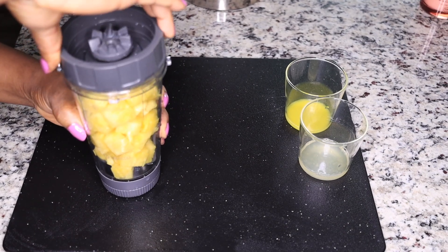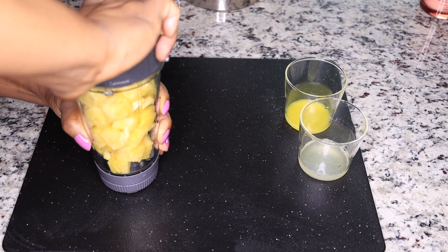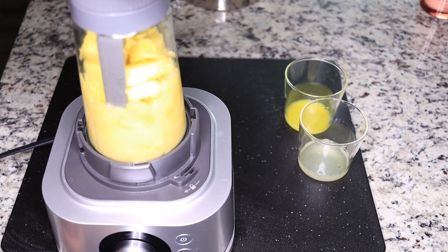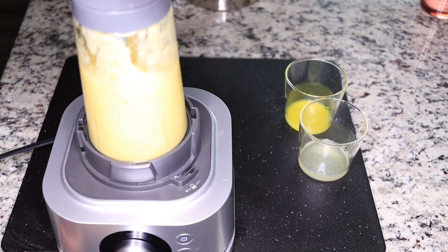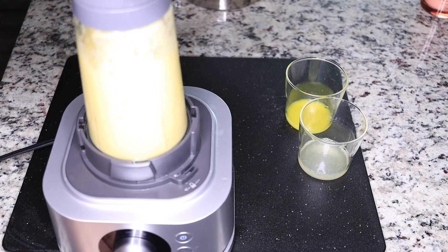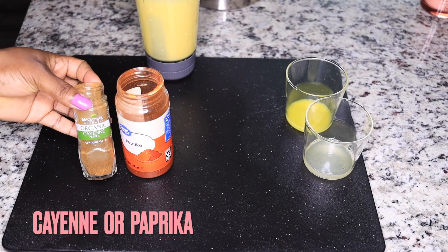I always recommend fresh pineapple because you get that middle part which contains a lot of dietary fiber. Blend it without adding water – pineapple is about 60 to 80 percent water-based, so it is very juicy and the juice will blend everything for you. This is very important.